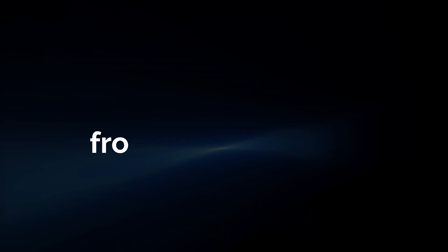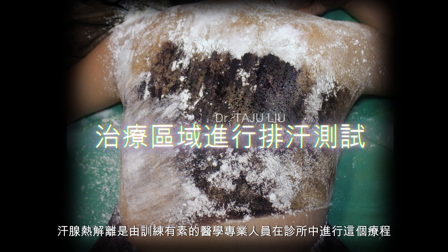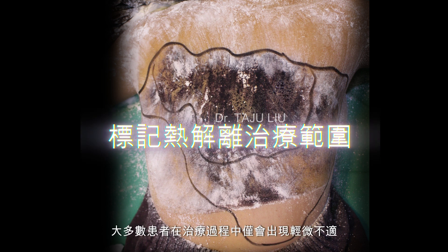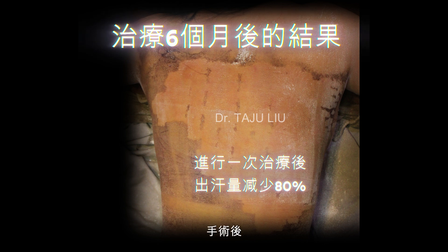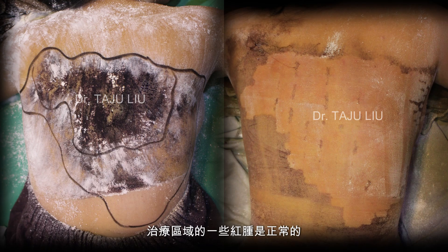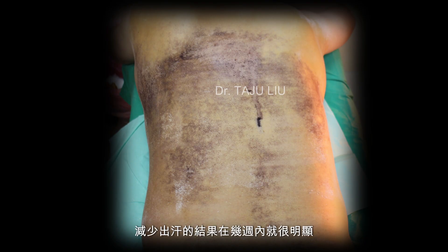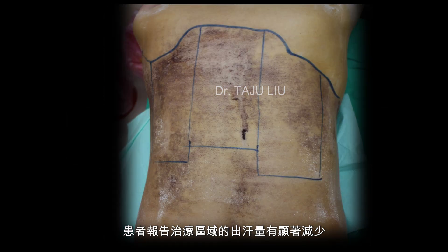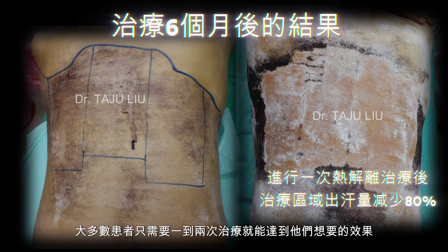What to expect from the procedure: Heat thermolysis is performed in a clinical setting by a trained medical professional. The procedure is quick and relatively painless, with most patients experiencing only mild discomfort during treatment. After the procedure, some redness or swelling in the treated area is normal, but these side effects usually resolve within a few days. The results are noticeable within weeks, with patients reporting a significant reduction in sweat production in the targeted areas.